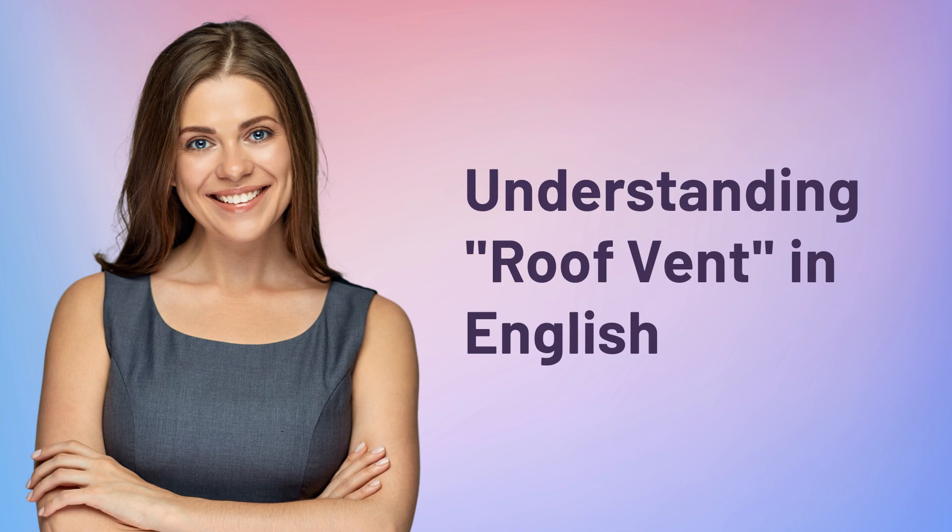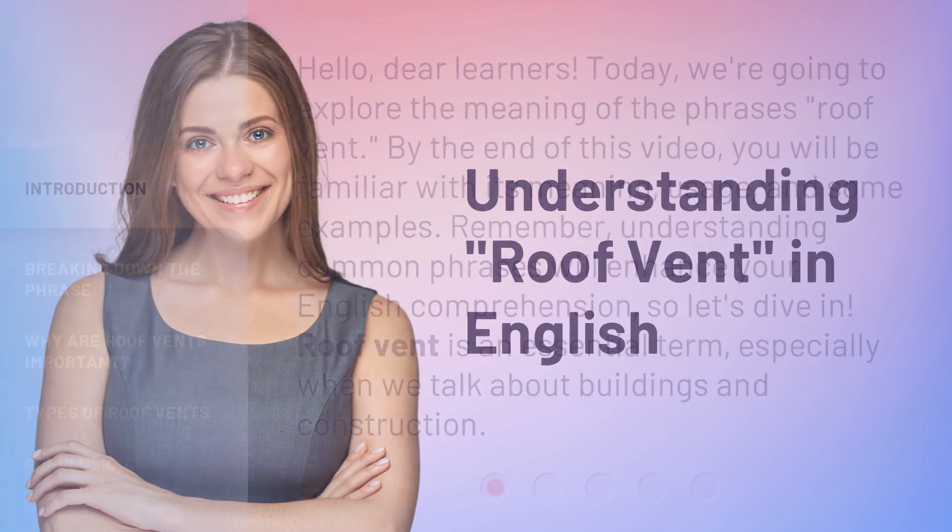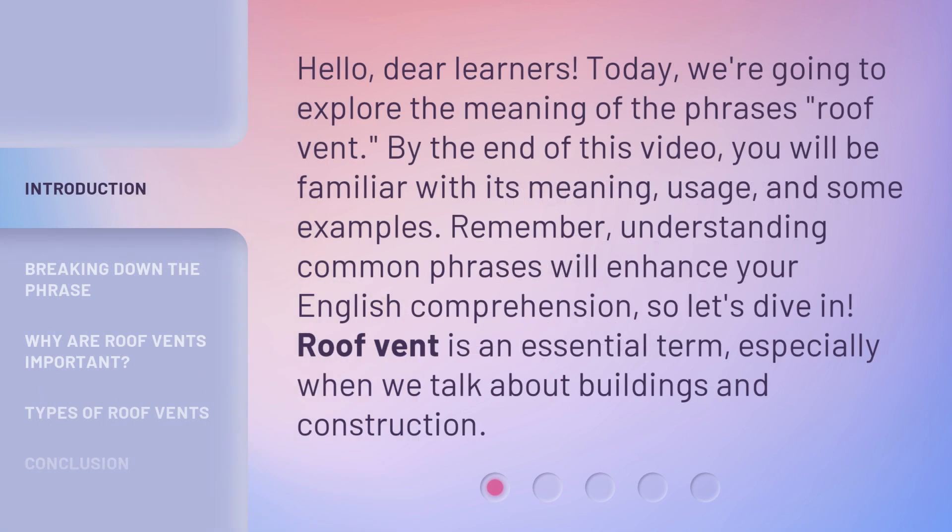Understanding roof vent in English. Hello, dear learners. Today, we're going to explore the meaning of the phrase roof vent. By the end of this video, you will be familiar with its meaning, usage, and some examples. Remember, understanding common phrases will enhance your English comprehension, so let's dive in.